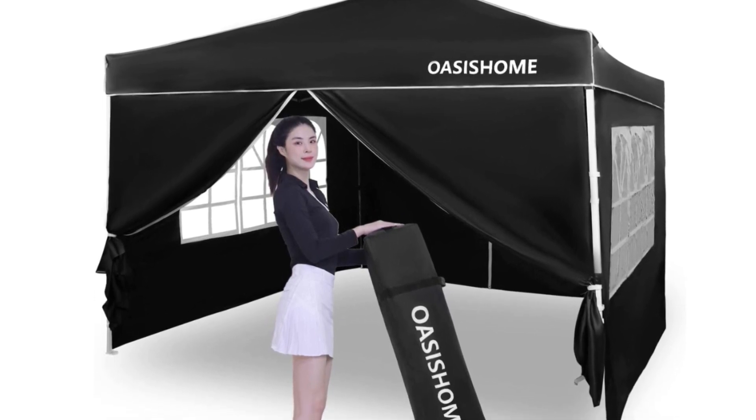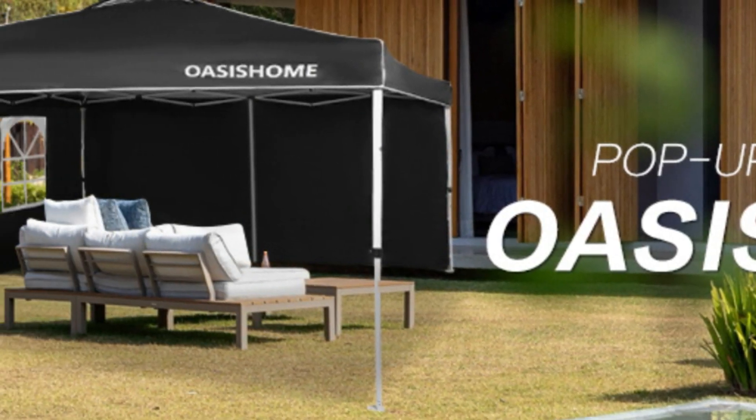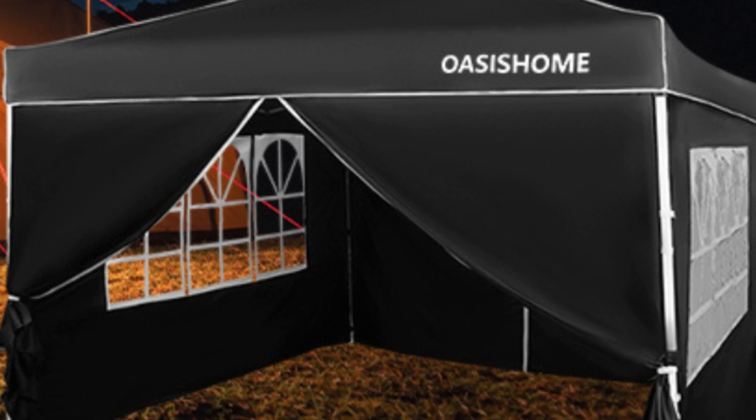Number 5 — reminder: to prolong the service life of the canopy tent, please do not use it in strong wind, heavy rain, snow, storm, or bad weather.